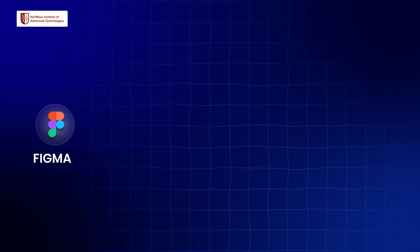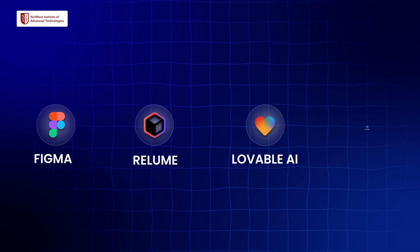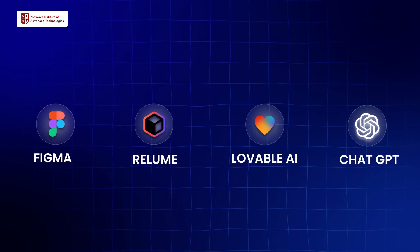This hackathon is about no coding at all, but building a pure website which is based on front-end and back-end as well. So we are using different AI tools — especially tools like Figma, Relium, Lovable, ChatGPT, and a lot of other cool tools that are built for very specific purposes.